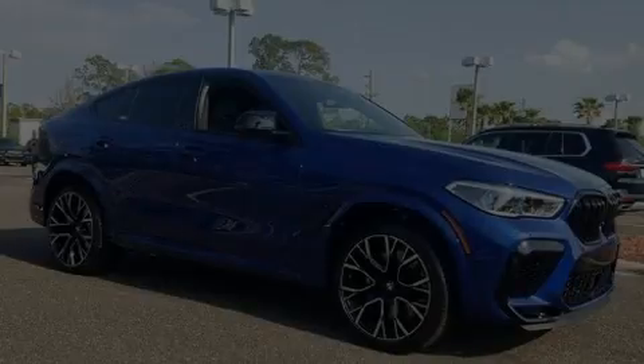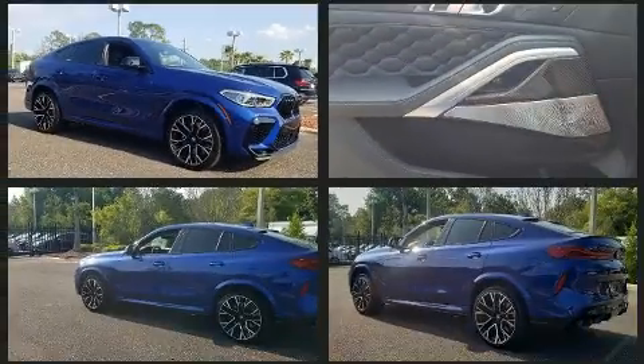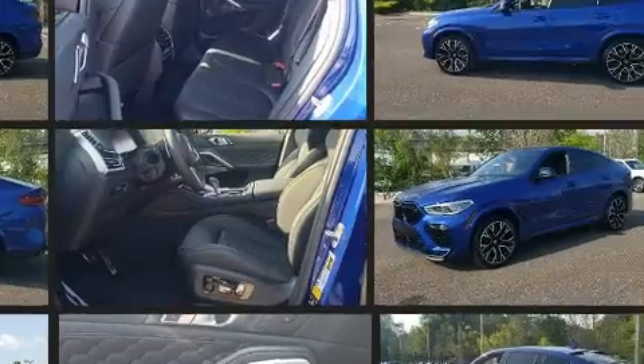Sensibility and practicality define the 2020 BMW X6M. Under the hood, you'll find an 8-cylinder engine with more than 400 horsepower, and load-leveling rear suspension maintains a comfortable ride.